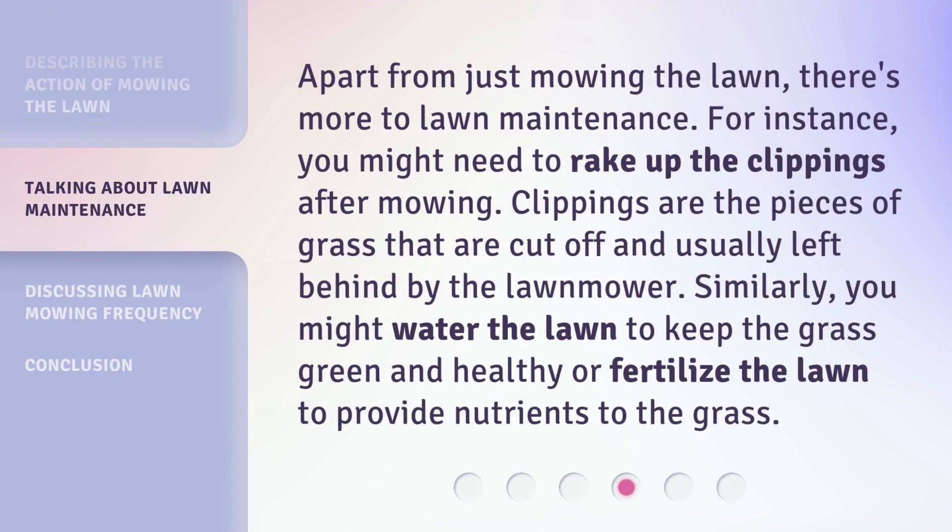Apart from just mowing the lawn, there's more to lawn maintenance. For instance, you might need to rake up the clippings after mowing. Clippings are the pieces of grass that are cut off and usually left behind by the lawnmower. Similarly, you might water the lawn to keep the grass green and healthy, or fertilize the lawn to provide nutrients to the grass.